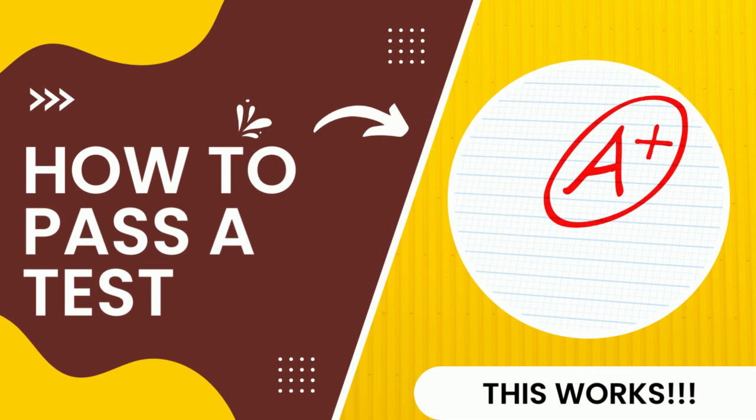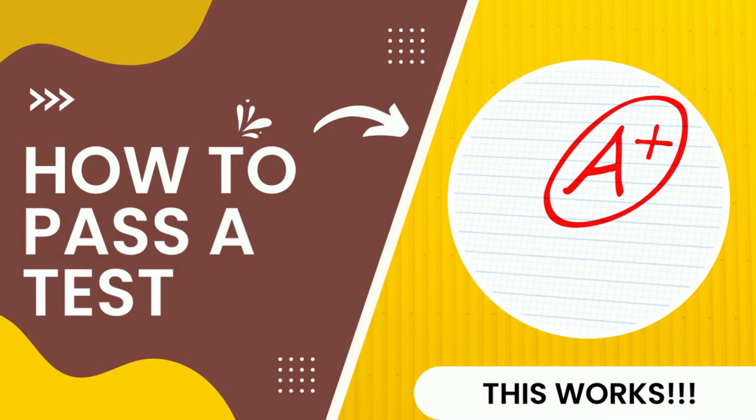Hey everyone, welcome back to the everything guide. Don't forget to like, comment, share and subscribe. In today's video we will be talking about how to pass a test.